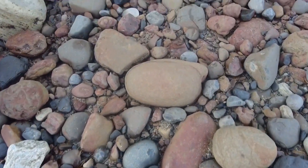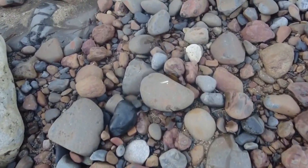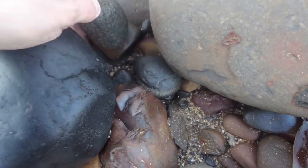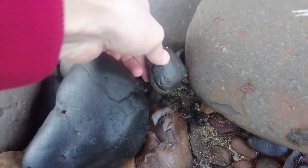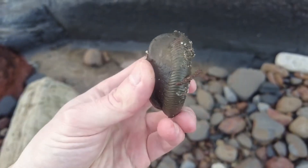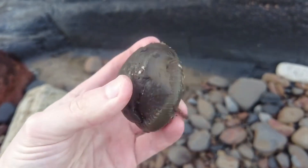I've just spotted an absolutely corking looking pyritized example — look at that one. That's got to be complete, beautiful looking middle. Wow, yeah, that's a beauty.